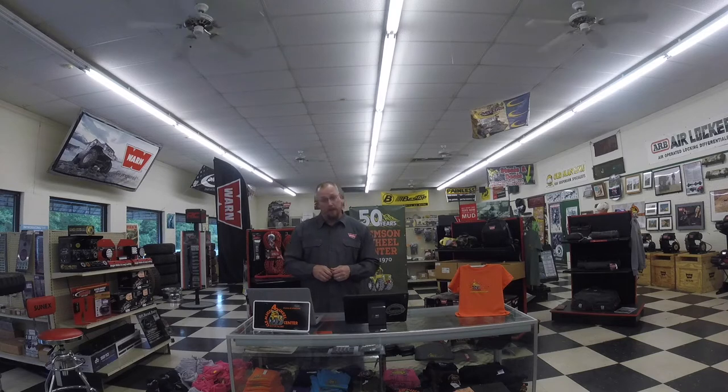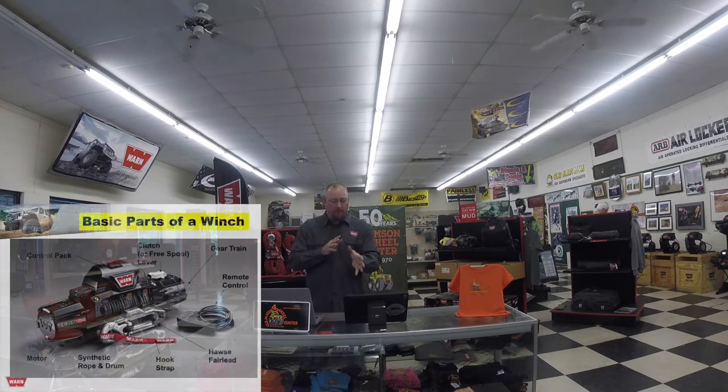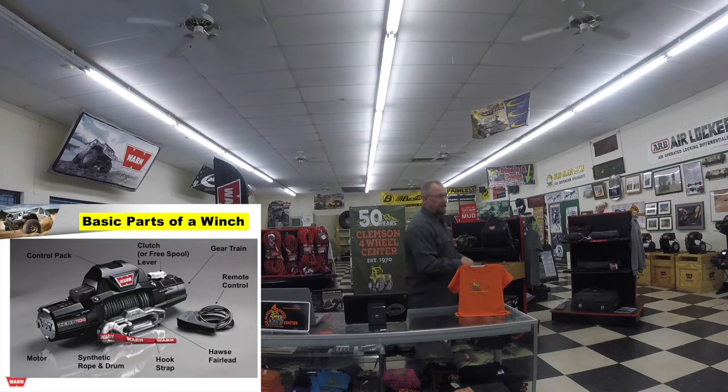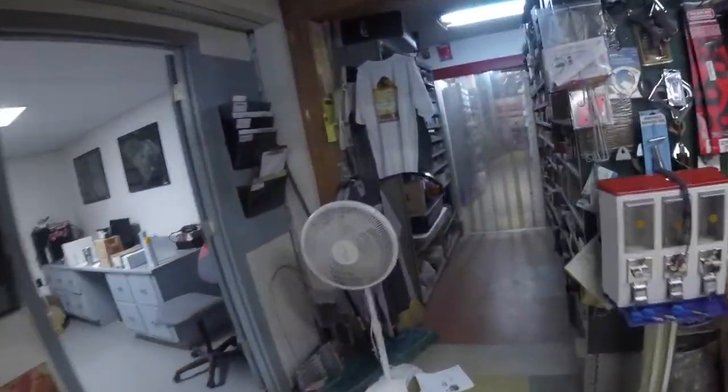We'll do questions and answers at the end — throw questions up there and we'll take care of those. Here we have a typical planetary winch — one of the Xeon winches. You can see the basic parts. This is what you see out of the box, but we're going to head to the back now and dive deeper into what's behind that winch and what's inside of it, over to Clemson's service center where the guys fix what's broken and keep the winches working.